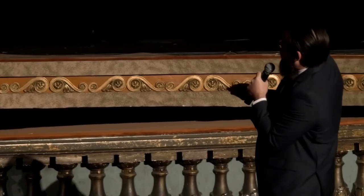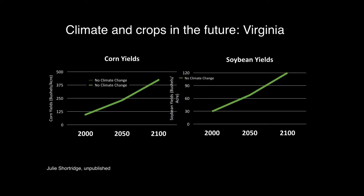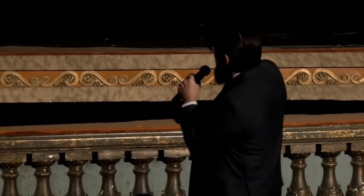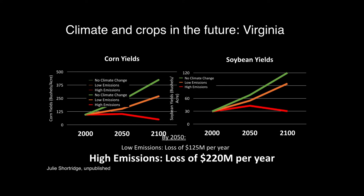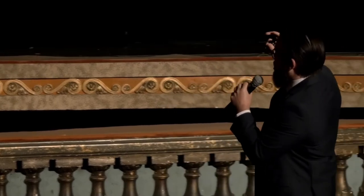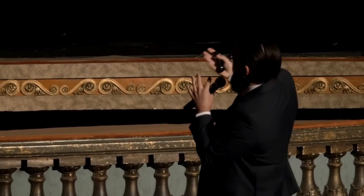Here in Richmond we could see a quadrupling or eight times as many days above 95 degrees by the end of the century. Julie Shortridge at Virginia Tech looked at yields in corn and soybeans. The green line assumes no climate change — we get increasing corn yields per acre. That's technology doing its thing. But when you add in low emissions of carbon, and especially a high emission scenario in red, we could actually see losses to our state economy. This is a very real impact on the livelihood of several people in the state of Virginia.